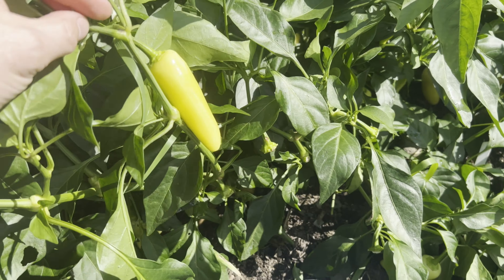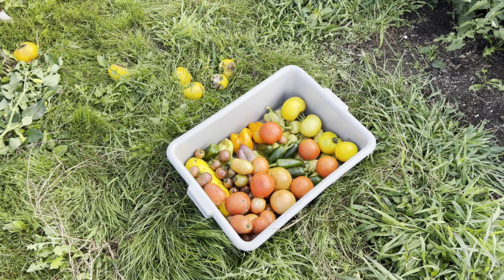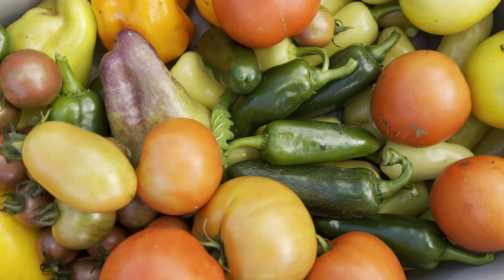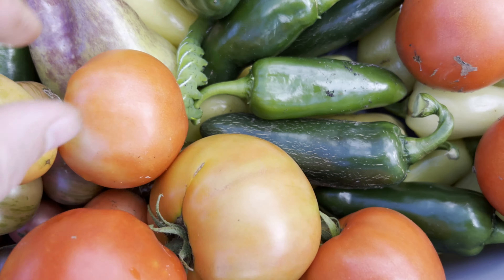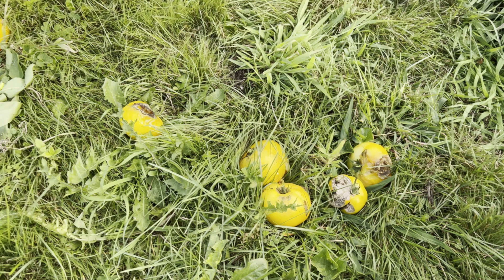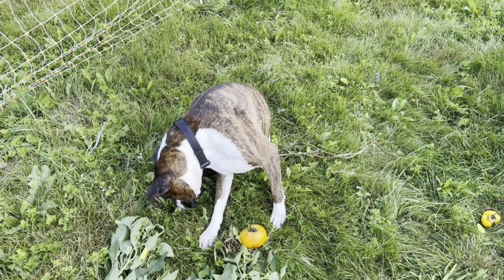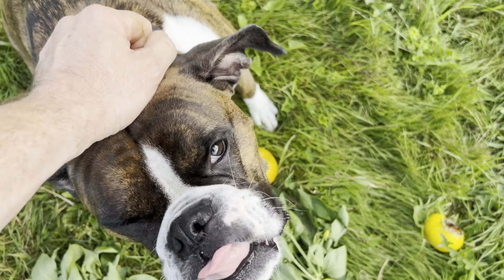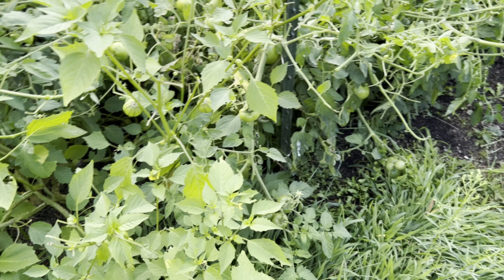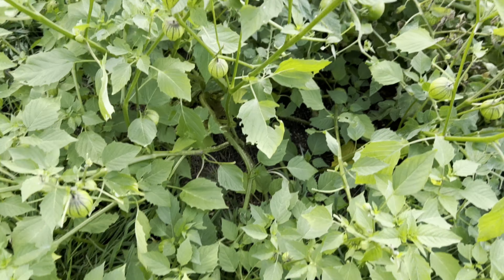I'm going to pick peppers and fill this up, then I'll grab some ground cherries and pull a few tomatoes. So here's what we got for tomatoes and peppers — and I also found one more tomato hornworm. That guy's going to the chickens on my way back. Some of these yellow tomatoes are rotten — something keeps eating into them. Now let's take a look at our tomatillos and ground cherries.